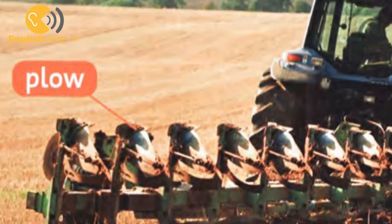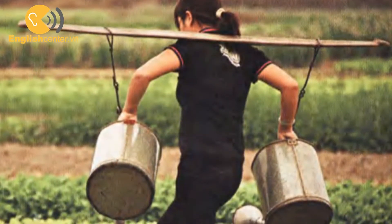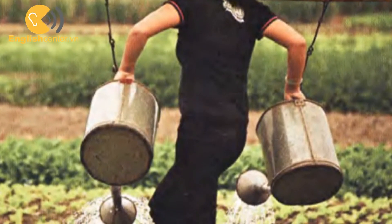First, farmers plow the fields. Then, they plant seeds. The seeds grow into plants.